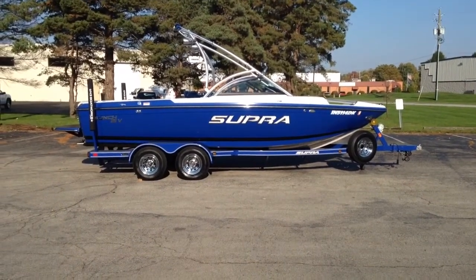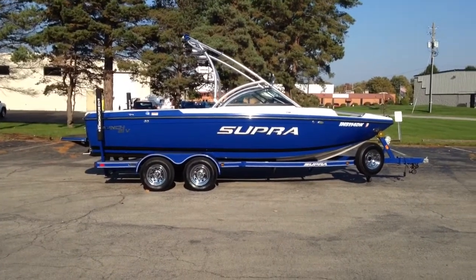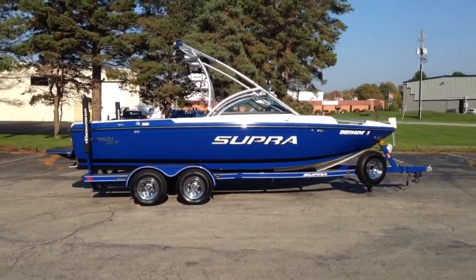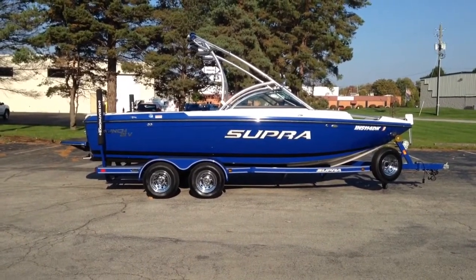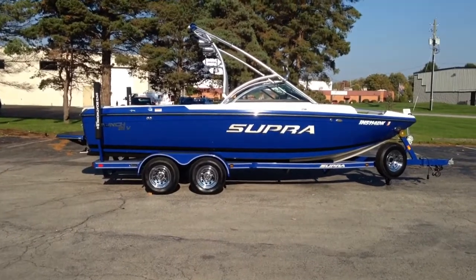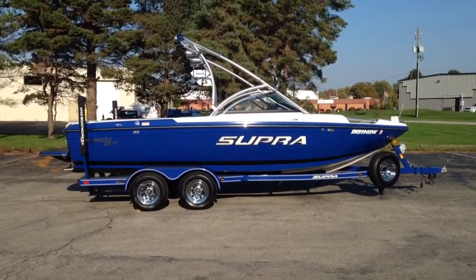2009 Supra Launch 21V, 21-foot, 4-inch V-Drive. It's a great wakeboarding boat that is completely trimmed out and well maintained. It's a one-owner boat with 95.8 hours on it.